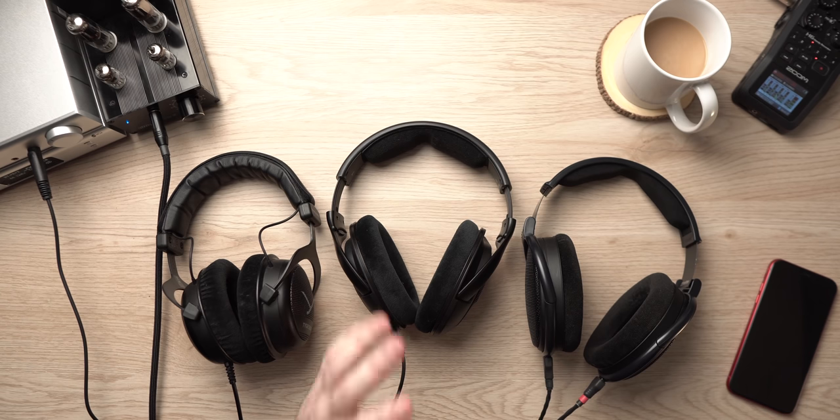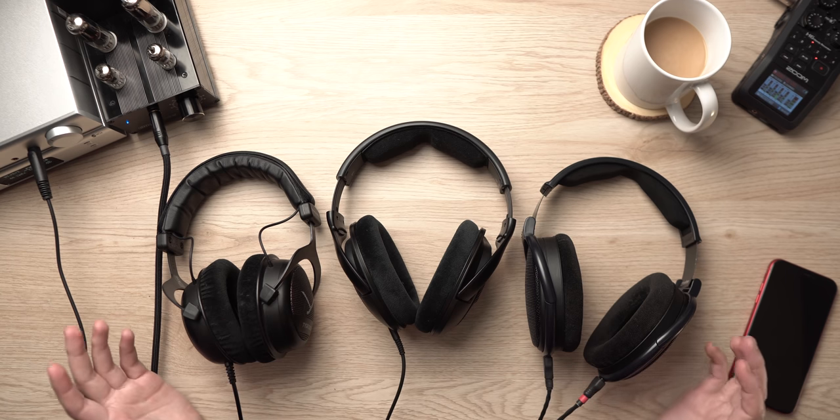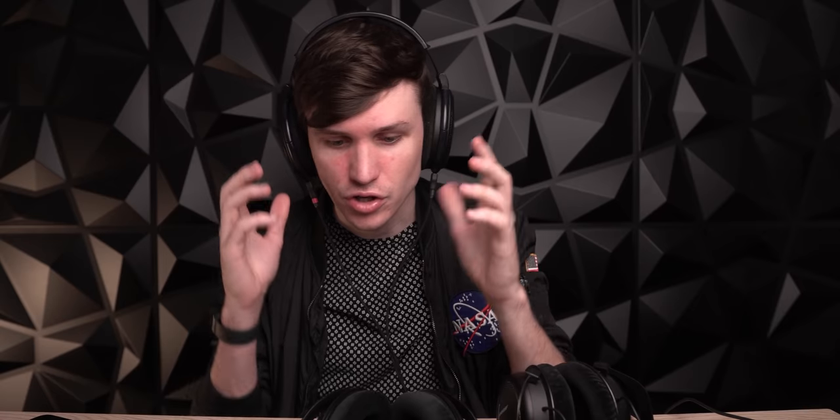If you have any of these headphones, I wouldn't go out of my way to sell it and get the others. If you have the 6XX and think you're totally missing out by not having the 560S, you're not — it's a marginal difference, an incremental increase in performance. The 6XX is already an incredible headphone. Likewise, the 560S owners — if you think you're missing out by not having the 6XX, you're probably not. They're all three excellent.